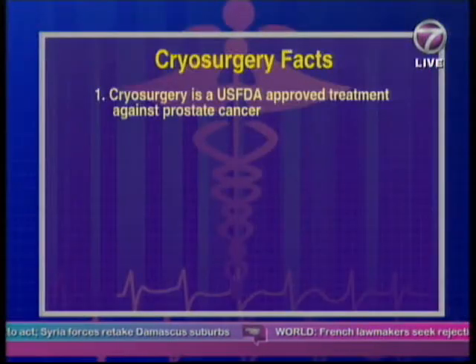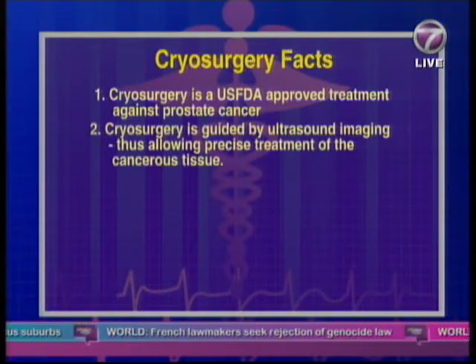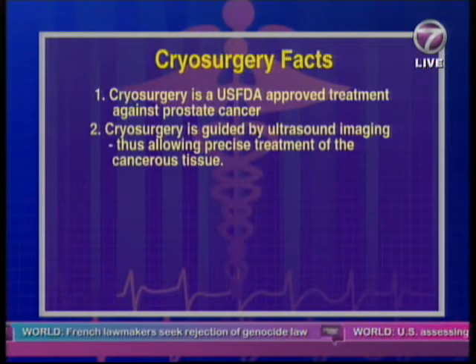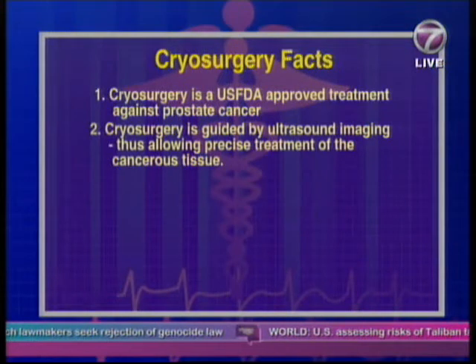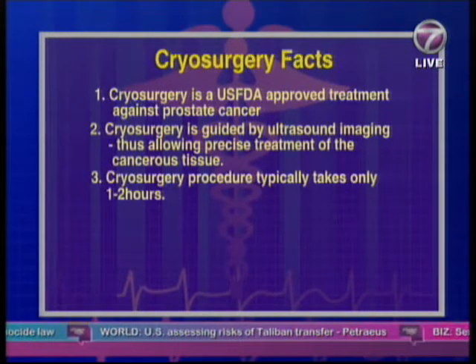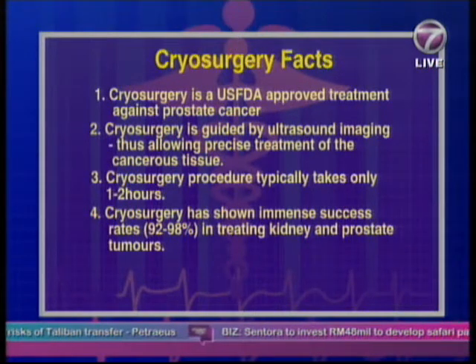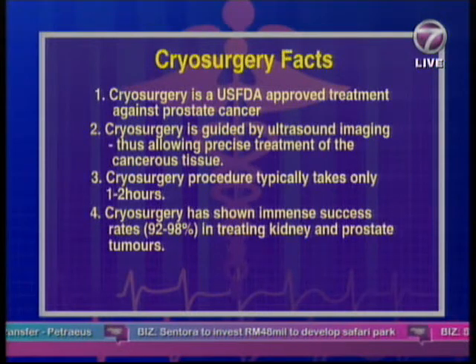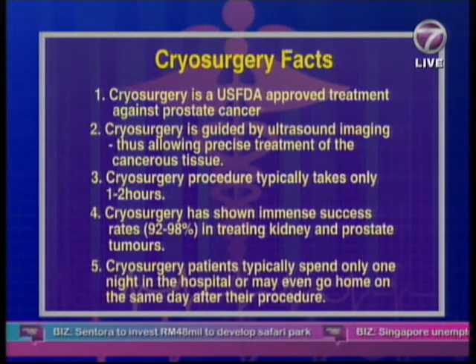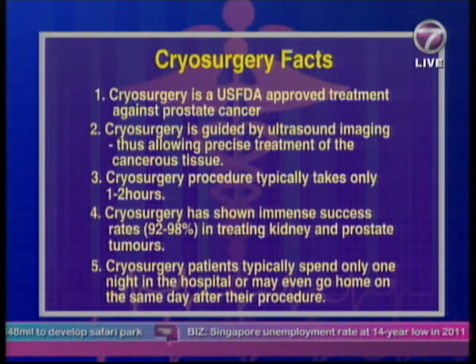Cryosurgery is a US FDA approved treatment against prostate cancer. It is guided by ultrasound imaging, thus allowing precise treatment of cancerous tissue. It typically takes only one to two hours. It has shown immense success rates from 92 to 98% in treating kidney and prostate tumors. Cryosurgery patients typically spend only one night in the hospital or may even go home on the same day after their procedure.